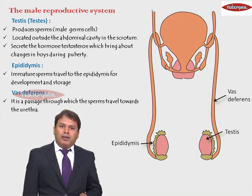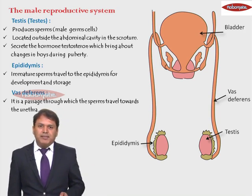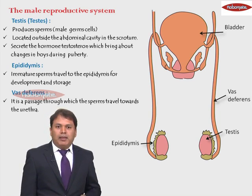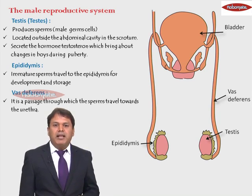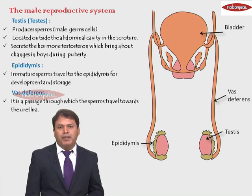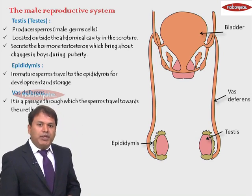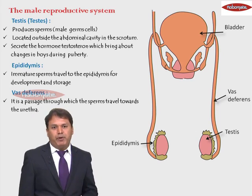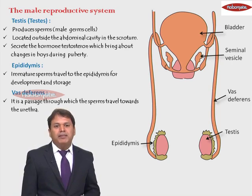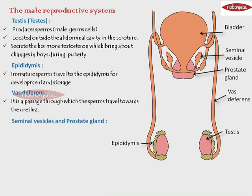The orange-colored organ you can see is the urinary bladder, which has no role in the reproductive system. However, adjacent and below the urinary bladder are two important glands. The two finger-like projections are the seminal vesicles, and the pink-colored gland below the urinary bladder is the prostate gland.